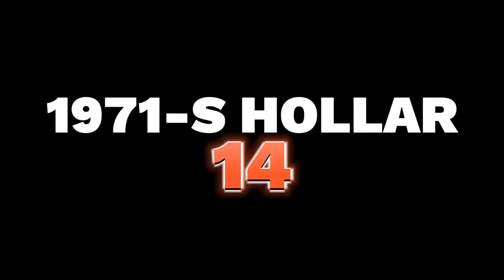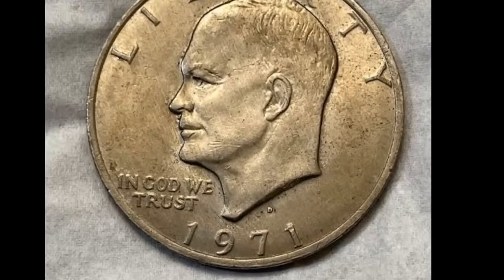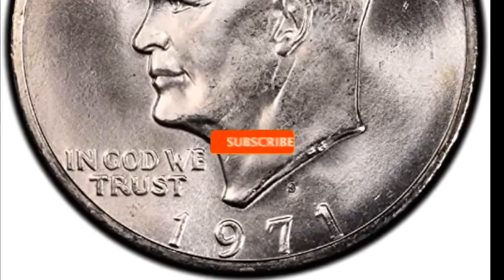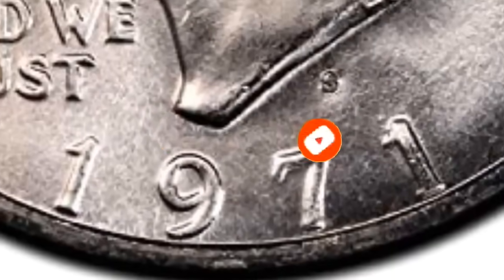Number 14 is a 1971-S Eisenhower dollar graded MS67, which comes with a star designation from NGC. This beautiful superb gem is toned in multicolored iridescence most vividly at the borders. It is smooth and attractive, a pinnacle for an advanced Eisenhower dollar collector or toning enthusiast.